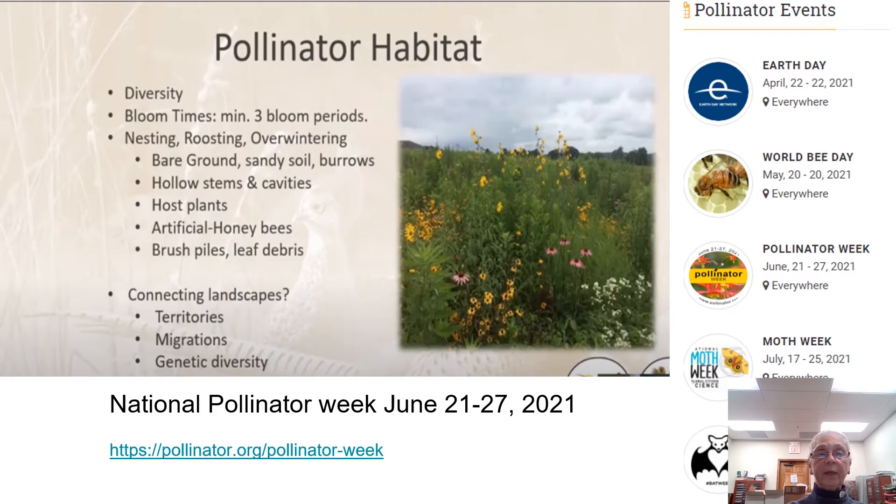The pollinator habitat must have diversity. Bloom times should cover a minimum of three bloom periods. They need nesting places, roosting places, and overwintering places like bare ground, sandy soil, burrows, hollow-stemmed plants, cavities in plants, and some host plants. For honeybees, we also have artificial structures, plus brush piles and leaf debris.